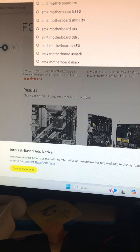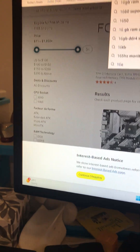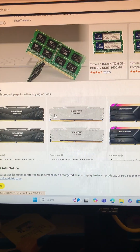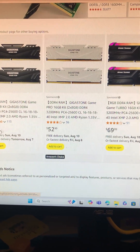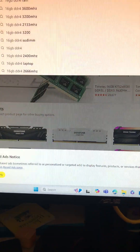Next you're going to want to go with 16 gigs of RAM — 16 gigs of DDR4 to be precise — and you can get them for about 52 bucks at 3200 megahertz.